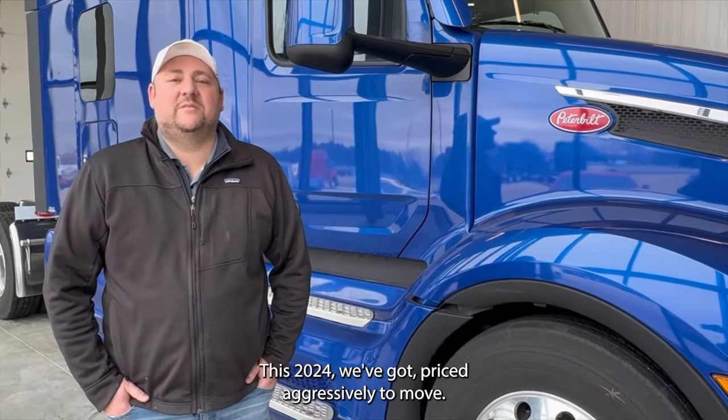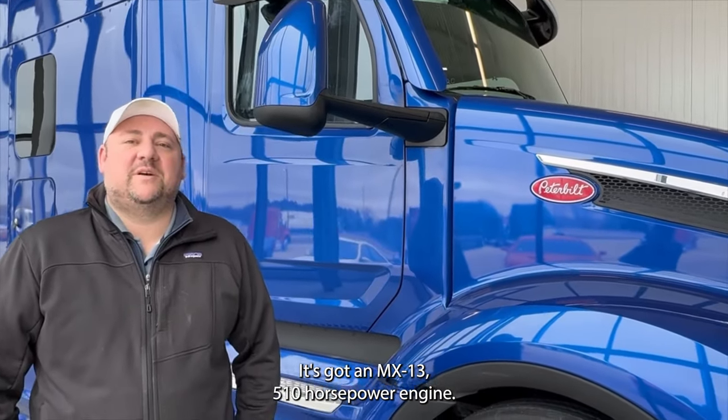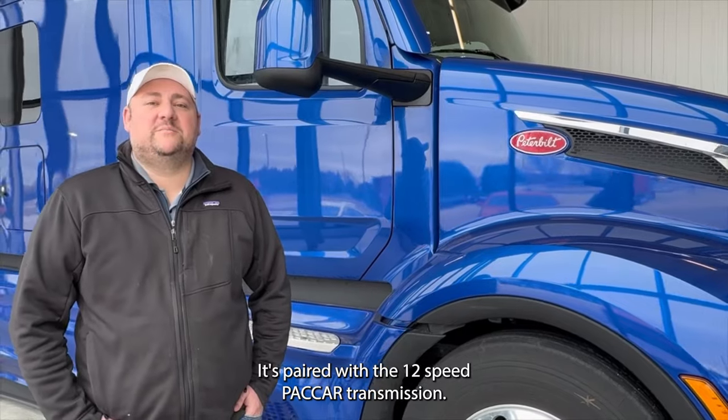This 2024 we've got priced aggressively to move. It's got an MX13 510 horsepower engine paired with the 12-speed PACCAR transmission.